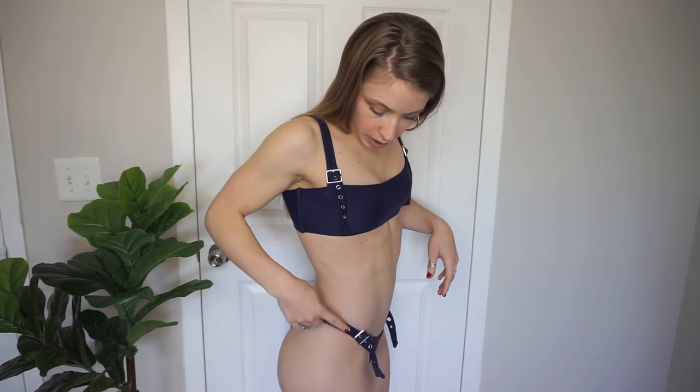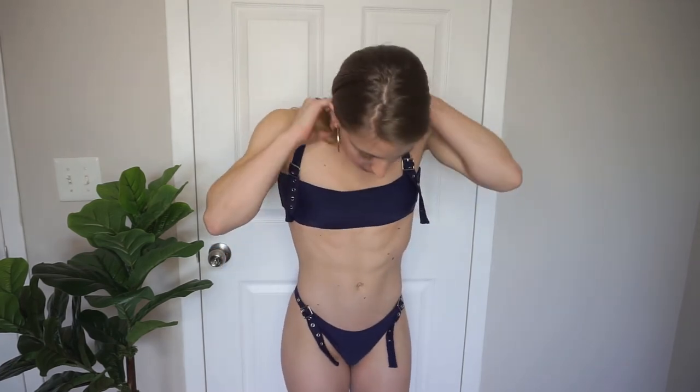For this next bikini, I totally feel like a biker chick with all of these buckles going on, but I really love it — it's kind of edgy and sexy with the buckles. The top is more full coverage, which is really nice if you are bigger up here; this cut is awesome. And then the bottoms have the same buckle too. What's nice about it is this is on the tightest buckle, but you can totally adjust it. Loving this one.